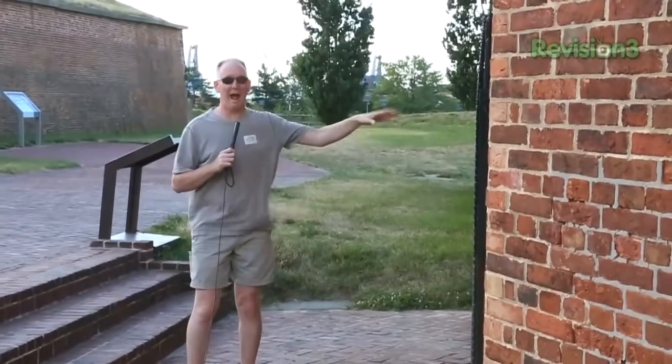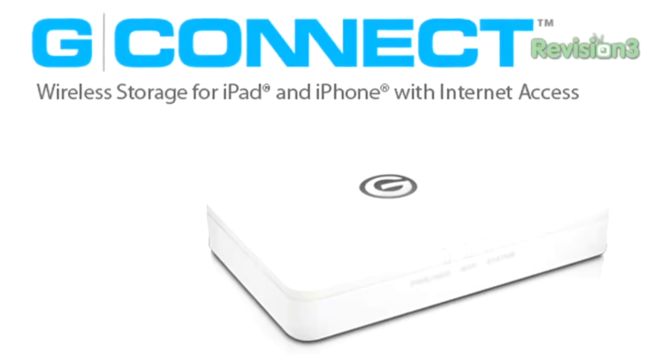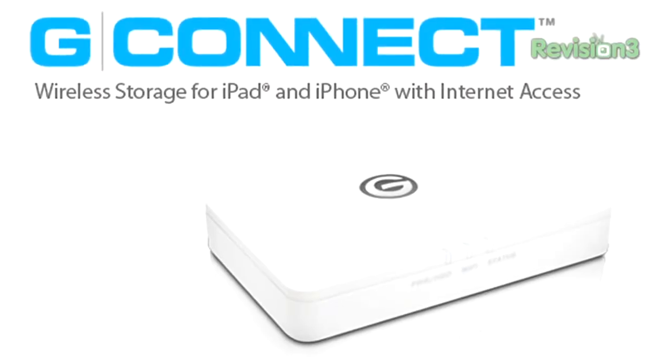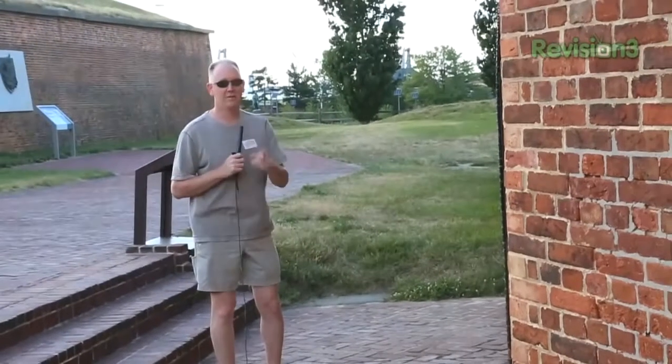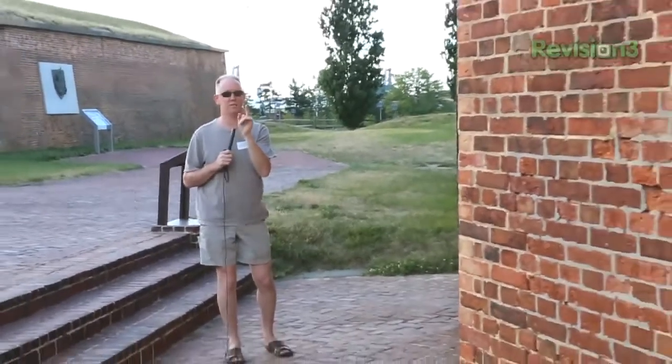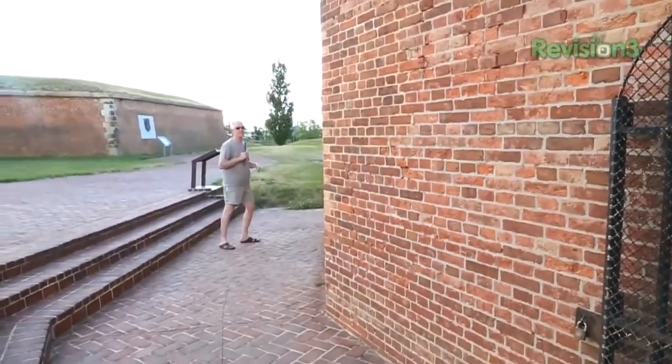We've got a lot more to see and we're gonna go take a look at the Ravelin in just a minute - you're gonna see why that's so awesome. By the way, I just want to take a minute and thank our sponsor G Tech for sending us from Dallas all the way to New York, including this awesome stop at Baltimore. Go check out the G Connect if you don't have one yet. Let's go take a look inside now.